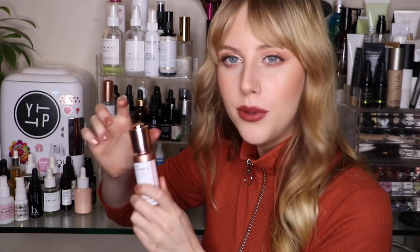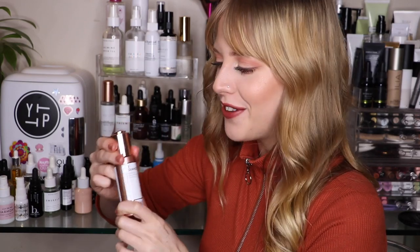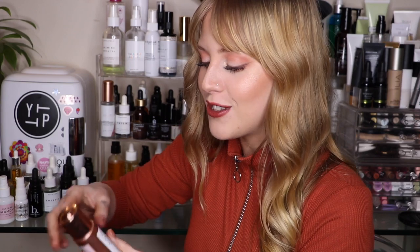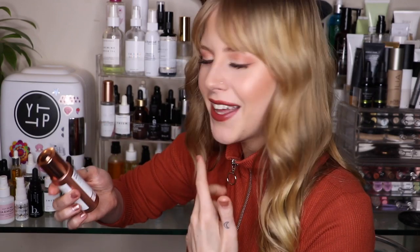Then we have from Beauty Bio — their Radiance Brightening Omega and Rosehip Seed Facial Oil. I think they just released this; I've been testing it out for a while. I like the little squeezy applicator on it and their packaging is stunning. I've actually also been using their micro-needler — let me know if you want a video on that! This oil is more lightweight and good for under makeup. You can also mix it with any serum or foundation.